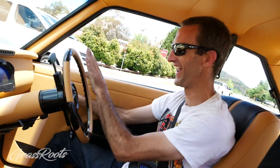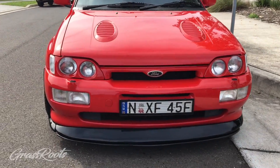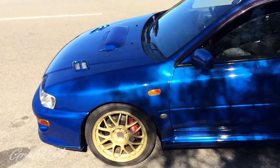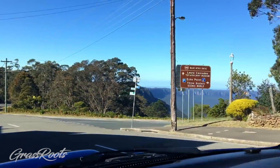On this episode of Grassroots Garage, I'm very jealous because Pete's in my unicorn. You said the RS Cosworth was your unicorn. In a previous episode of GRG, Pete got to meet his unicorn - it was the 22B Subaru WRX.